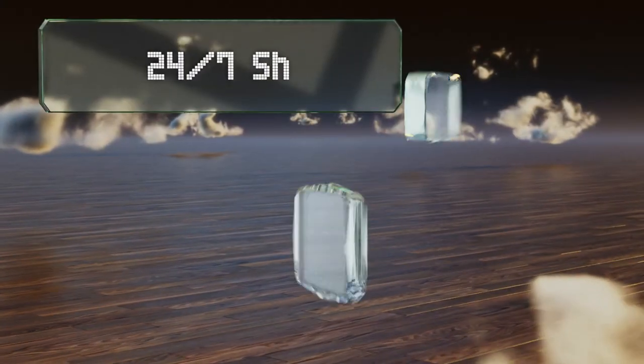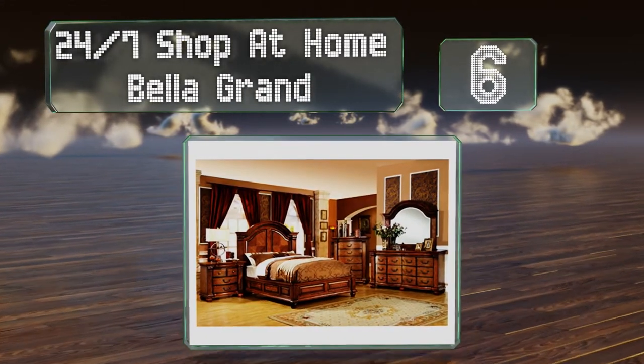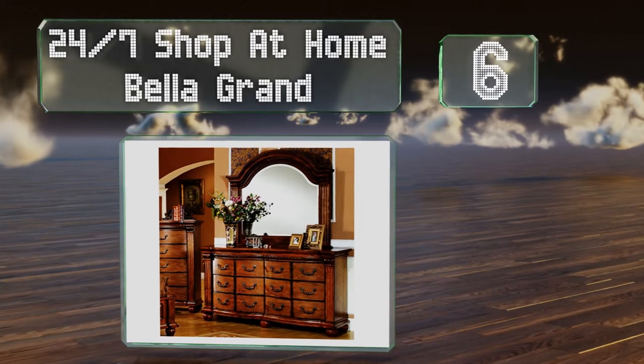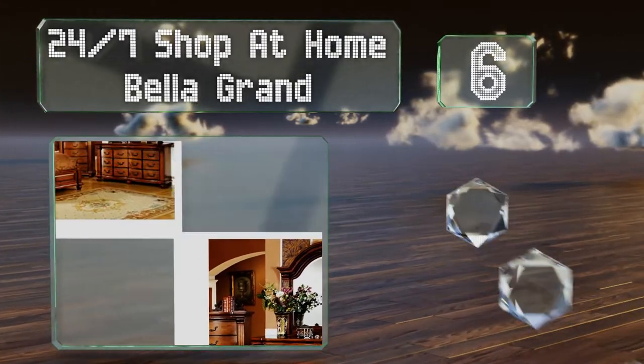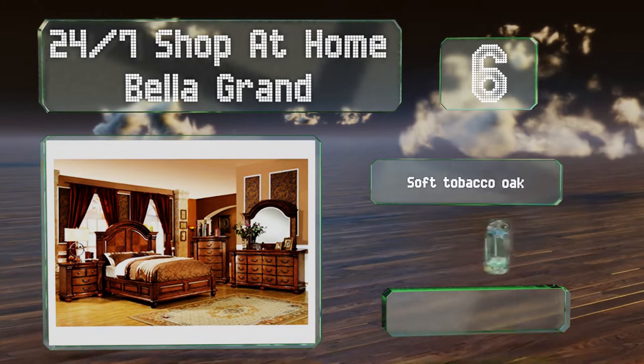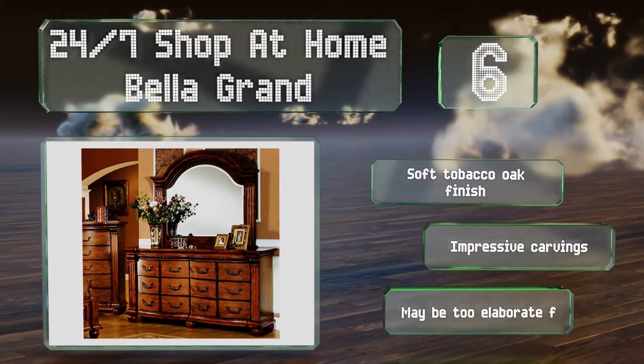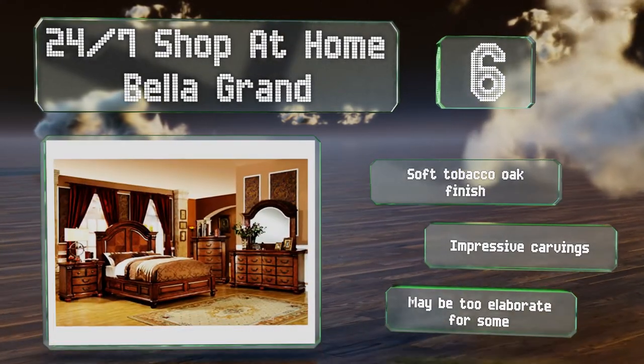Moving up to number six, inspired by French designs dating back to the romantic era, the 24/7 Shop at Home Bella Grande offers elegance that few others can match. Combined with the right bedspread and a few fine pieces of art, your bedroom could feel like a palace. This one has a soft tobacco oak finish and impressive carvings, however it may be too gaudy for some.